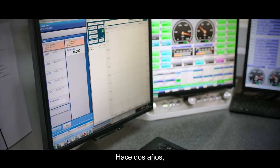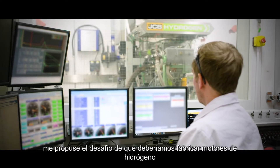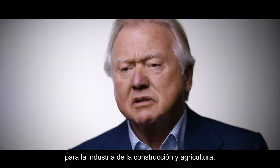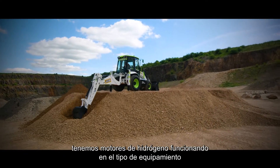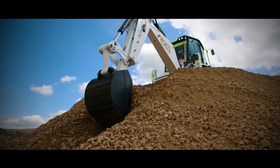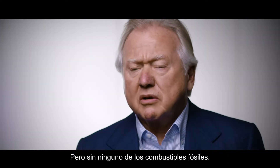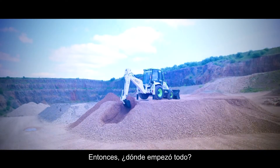Two years ago, almost to the day, I set the challenge that we should be making hydrogen engines for the construction industry and for agriculture. Two years later, we have hydrogen engines working in the kind of equipment that JCB makes — a solution that delivers power in the same way as conventional engines, but with none of the fossil fuels.